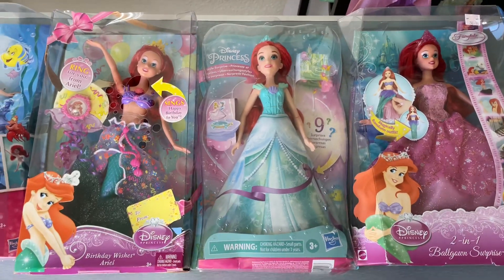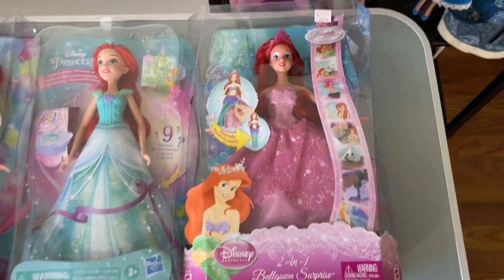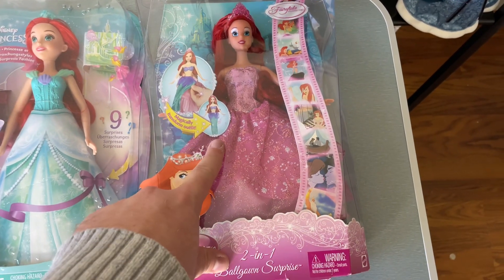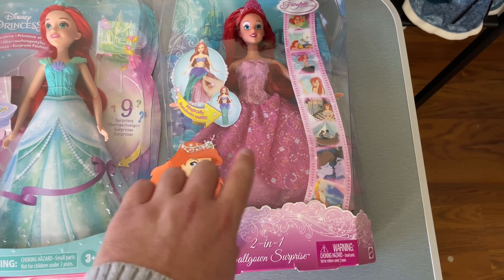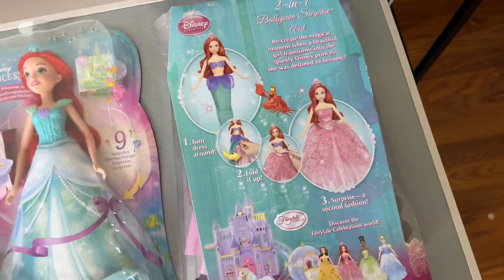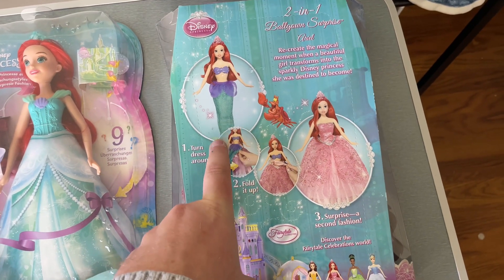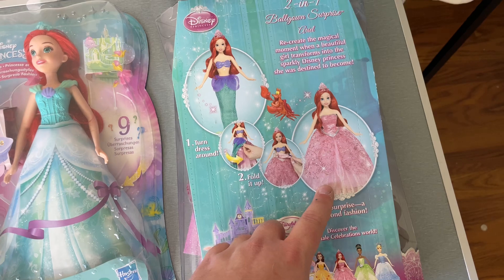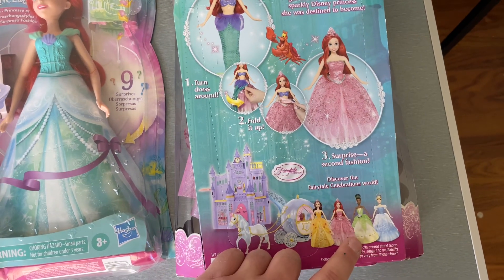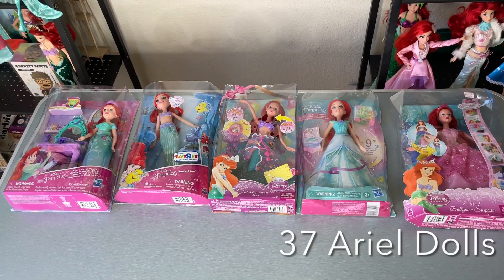I actually follow the artist on Instagram and I think he does really good work. This is another gimmicky Ariel where her dress flips inside out and turns into a mermaid tail, but the mermaid tail is super awkward and chunky so I've never really taken her out of the box. As you can see on the back of the box they don't even show you the full tail because of how awkward it looks, but she looks really good in the pink dress. There's actually a Tiana in the set that I would love to have. That brings the total up to 37 dolls.